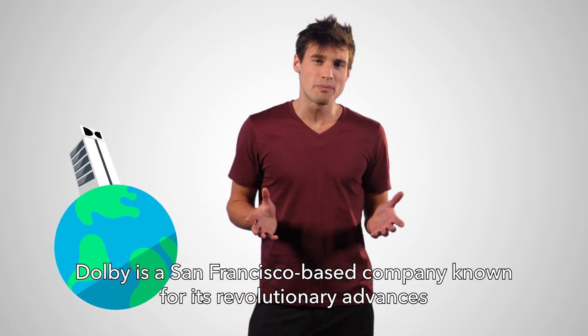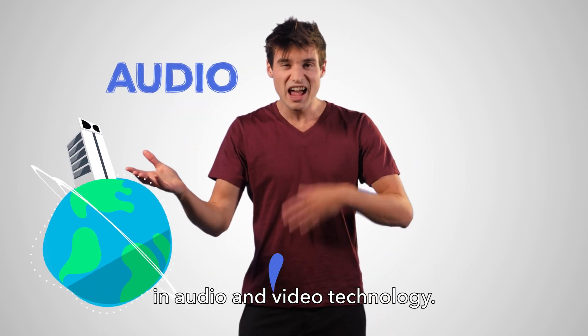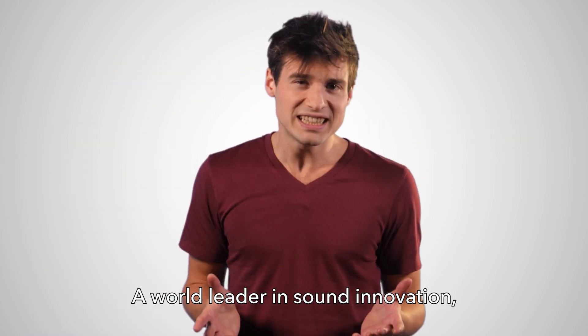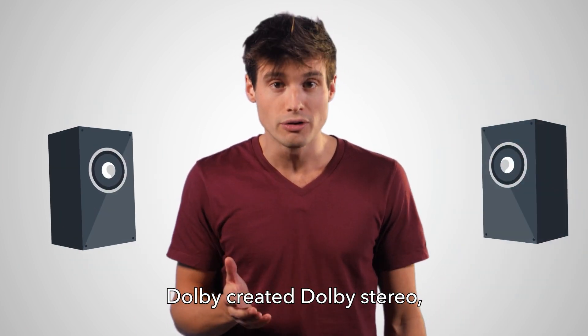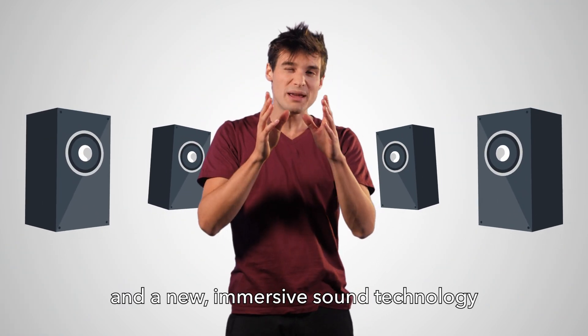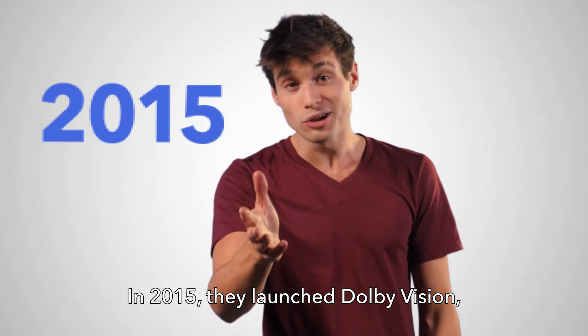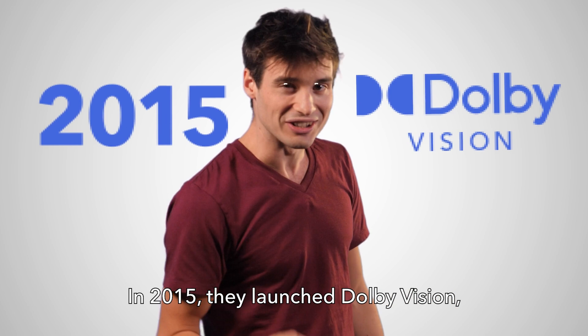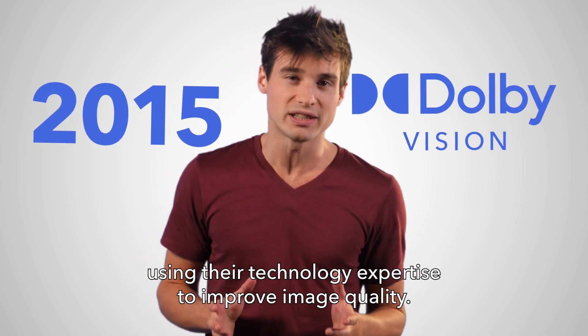Dolby is a San Francisco-based company known for its revolutionary advances in audio and video technology. A world leader in sound innovation, Dolby created Dolby Stereo, the famous Surround Sound, and a new immersive sound technology called Dolby Atmos. In 2015, they launched Dolby Vision, using their technology expertise to improve image quality.